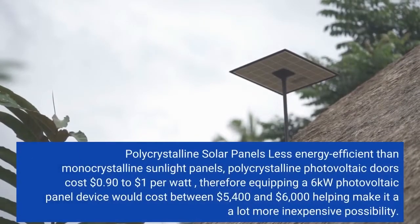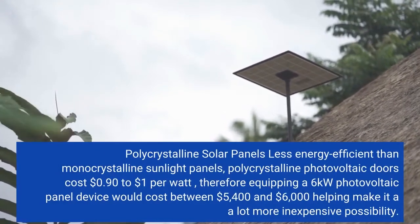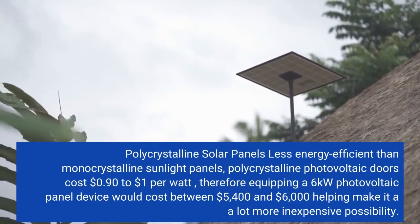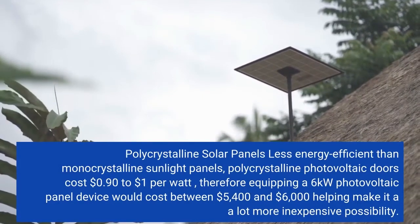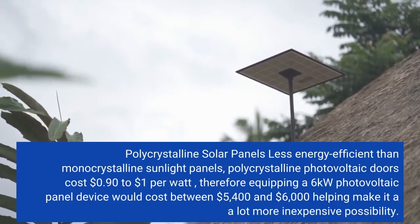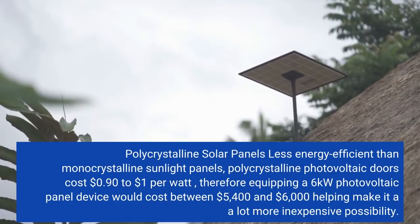Polycrystalline solar panels — less energy-efficient than monocrystalline panels, polycrystalline photovoltaic panels cost $0.90 to $1 per watt. Therefore, equipping a 6-kilowatt photovoltaic panel system would cost between $5,400 and $6,000, making it a more affordable option.